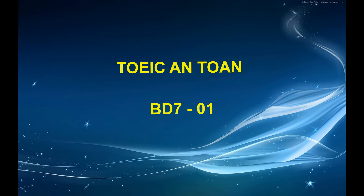Number 74. What is the purpose of the announcement? Number 75. What does Ms. Lee plan to do? Number 76. What does the speaker imply when he says, 'We only have the room until 2 o'clock'?